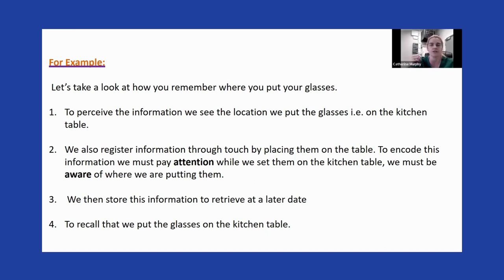We then register the information through encoding it — we must be paying attention and concentrating. When we do things on autopilot, we're not aware of where we put them. We then need to store this information to retrieve it later. If somebody starts talking to us or we get distracted by the TV, that can break our attention. Once those three steps are done, the final step is to recall it — where did you put your glasses or your keys?